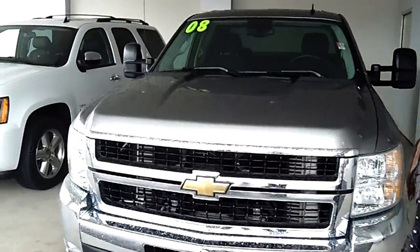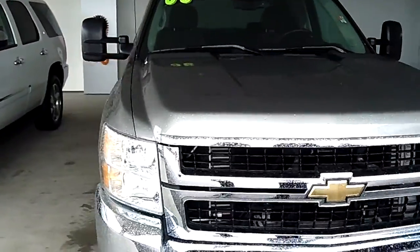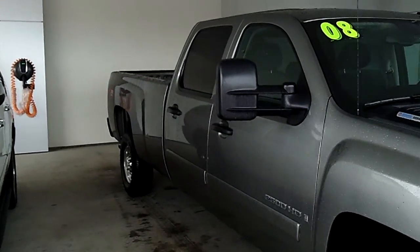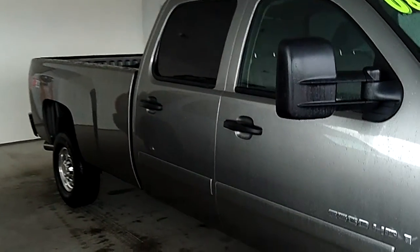Let's take a look around the vehicle. As you'll notice, we have a nice chrome grille in front. Perfect condition on the exterior. Pretty much brand new tires — still got that tread on there. Excellent rims.